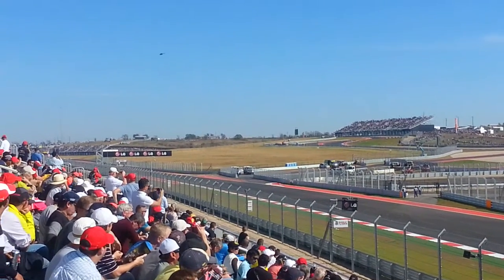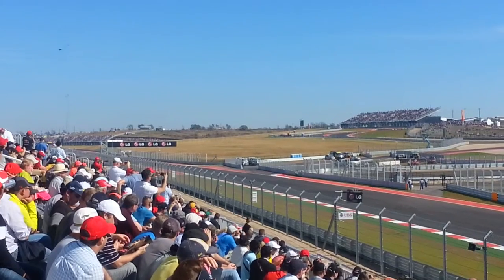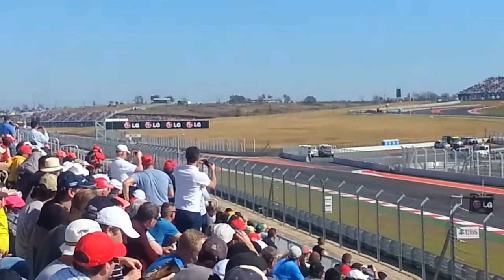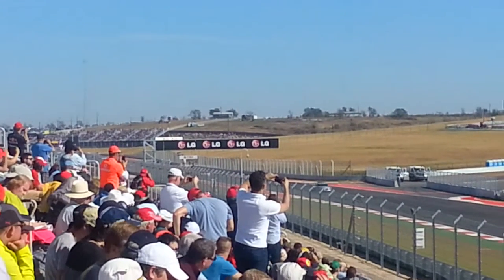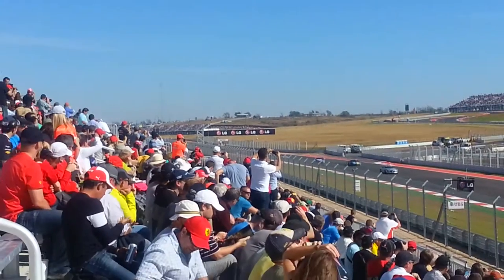Here they come, dude. They're warming up the tires, though, so they're not going full out yet, full throttle. Alright, so they're warming up the tires. This is their pre-lap — this is warming up so they get maximum traction.